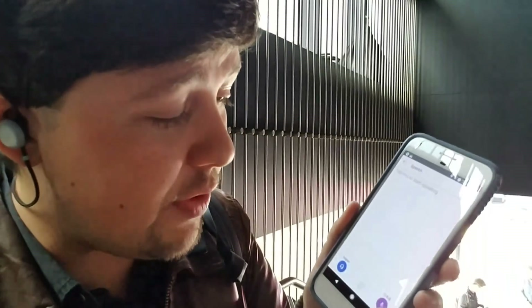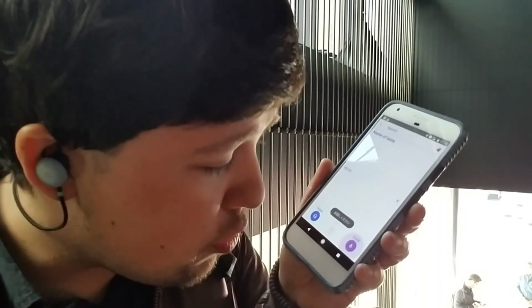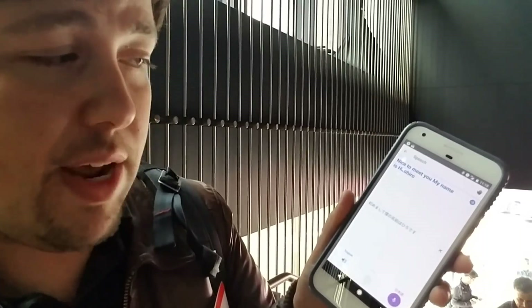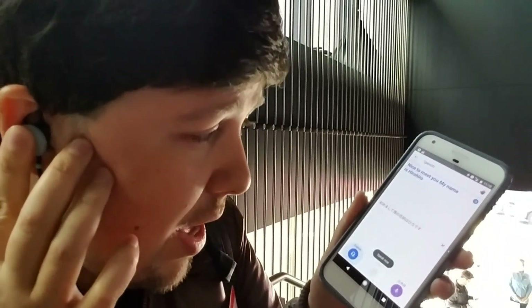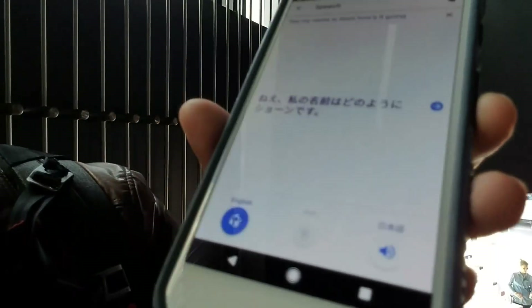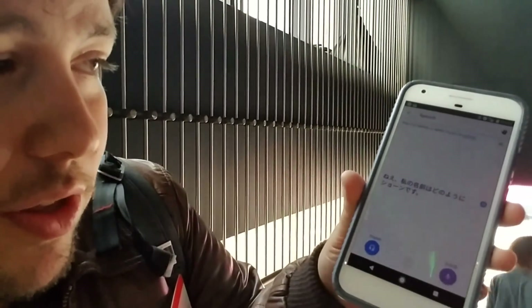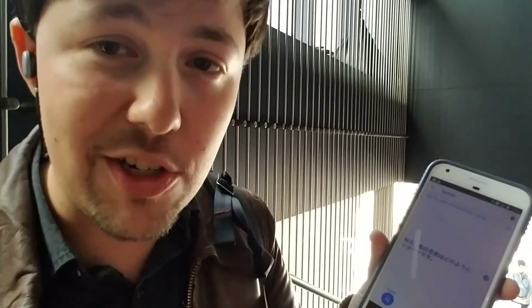Let's give that a try. Over here I've got somebody speaking Japanese. And it says: 'Nice to meet you. My name is Hiro.' And if I want to talk back to them, I can do that in English just by pressing the button here. 'Hey, my name's Sean. How's it going?' And then on the screen here, we say — I don't know if you can hear that — it's saying basically in Japanese what I just said in English.